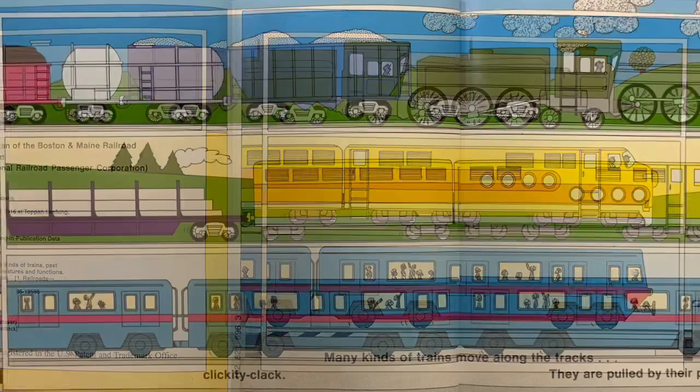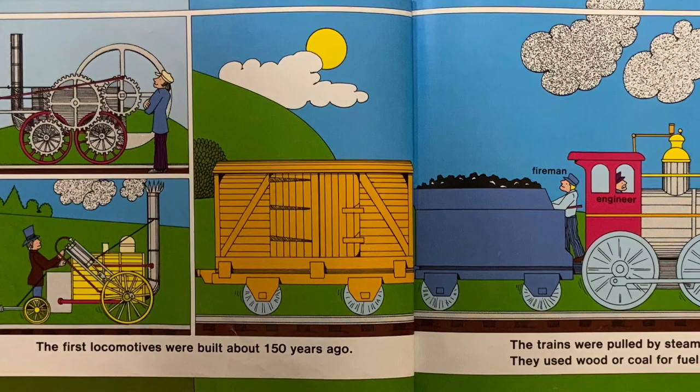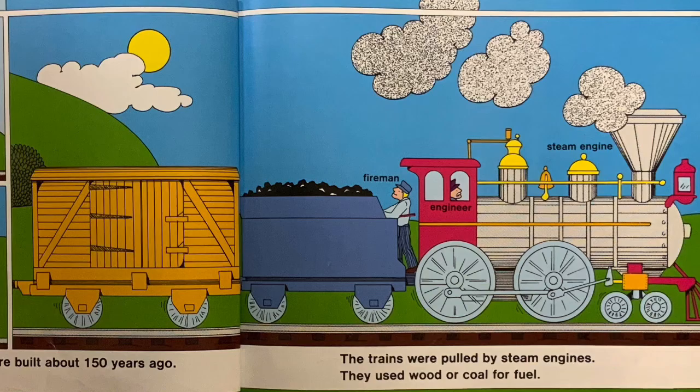Many kinds of trains move along the tracks. Clickety-clack! They are pulled by their powerful locomotives. The first locomotives were built about 150 years ago. The trains were pulled by steam engines. They used wood or coal for fuel.